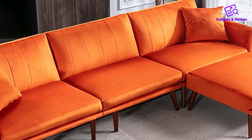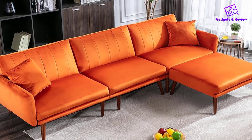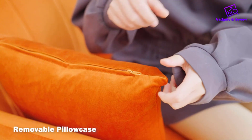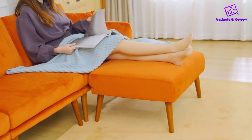The standout feature of this sofa is its adjustable backrest, providing three different angles: 105 degrees, 120 degrees, and 180 degrees. This customization allows users to adapt the sofa to their specific comfort needs during rest, making it a versatile addition to any living space.